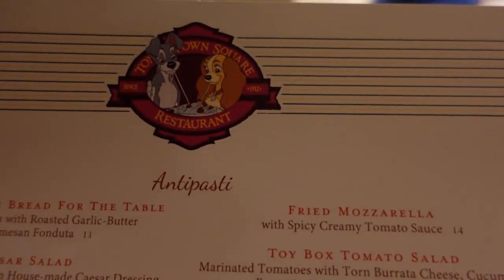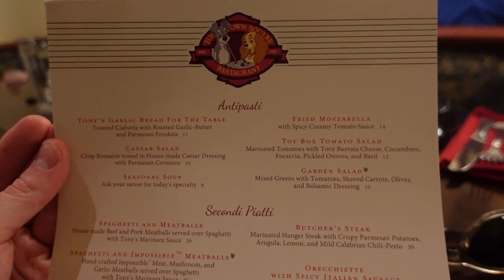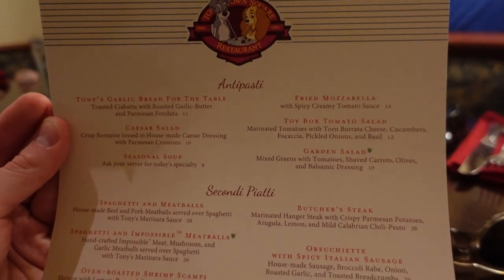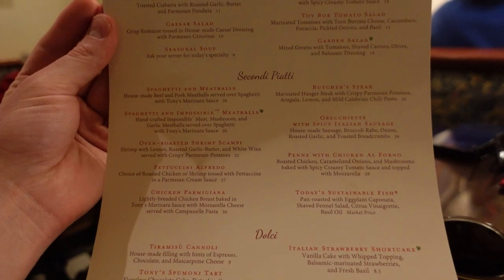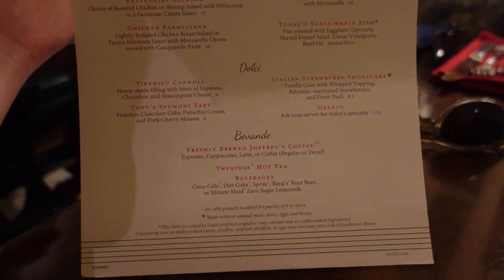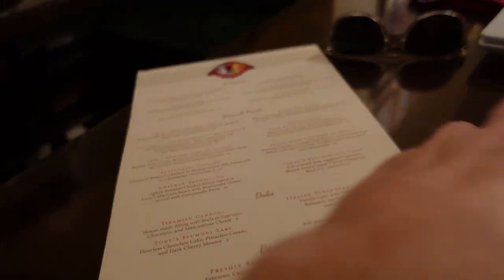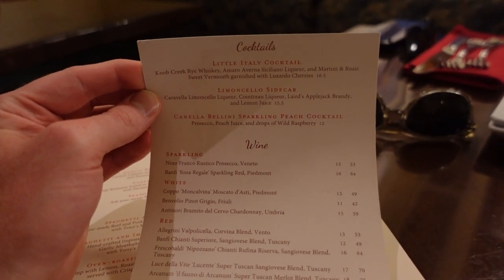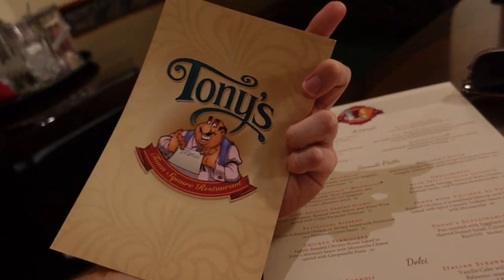Here is a look at the menu — little Lady and the Tramp on the top. You've got your appetizers. I heard that the garlic bread is very popular, and my server also suggested the garlic bread. The fried mozzarella also looks good. Next is the main course — suggested by the server was the spicy Italian sausage. I think I'm going to order — I know I'm going to order — the spaghetti and meatballs. Then you have your desserts and beverages, and there's also a cocktail menu. Magic Kingdom is famous for not having alcoholic drinks available, so if you want an alcoholic drink you really have to be at a sit-down restaurant.